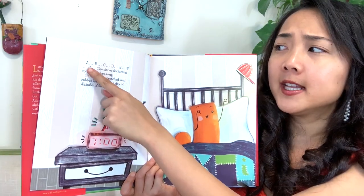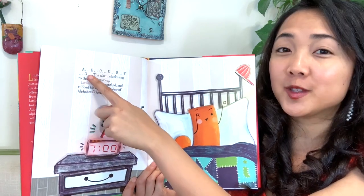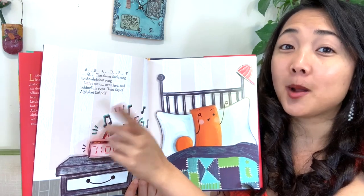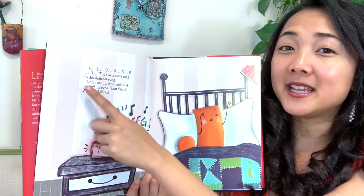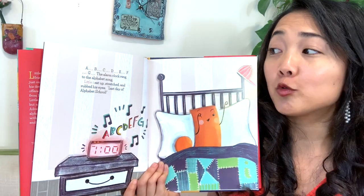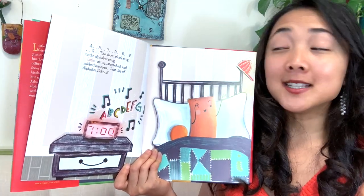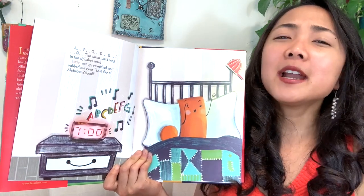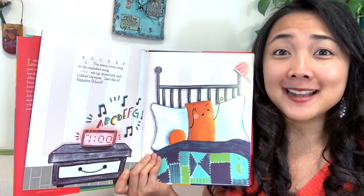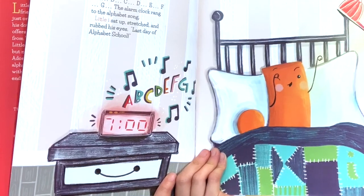Let's read the words. We're going to sing it to the tune of the alphabet song — it stops with G. In three, two, one: A, B, C, D, E, F, G. The alarm clock rang to the alphabet song. Little I sat up — sit up straight, my friend. Stretch your body. Rubbed his eyes — rub, rub, rub. Last day of alphabet school, he said. How does he feel about the last day of school? Probably pretty excited. How do you feel about the last day of school?